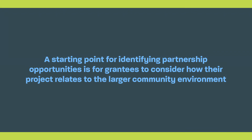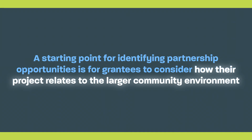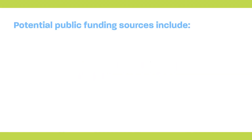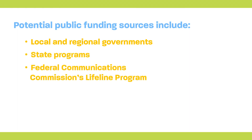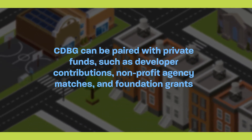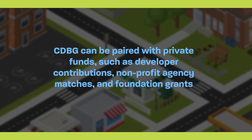A starting point for identifying partnership opportunities is for grantees to consider how their project relates to the larger community environment. Grantees should explore governmental, private, and philanthropic funding and their ability to build partnerships that advance their goals. Some potential public funding sources include local and regional government funding, state programs, the Federal Communication Commission's Lifeline Program, Department of Agriculture, Department of Commerce, Department of Transportation, Department of Labor, EPA, and FEMA. Furthermore, CDBG can be paired with private funds such as developer contributions, non-profit agency matches, and foundation grants.